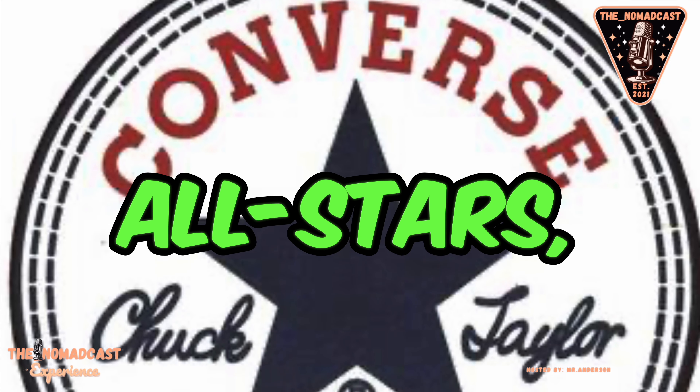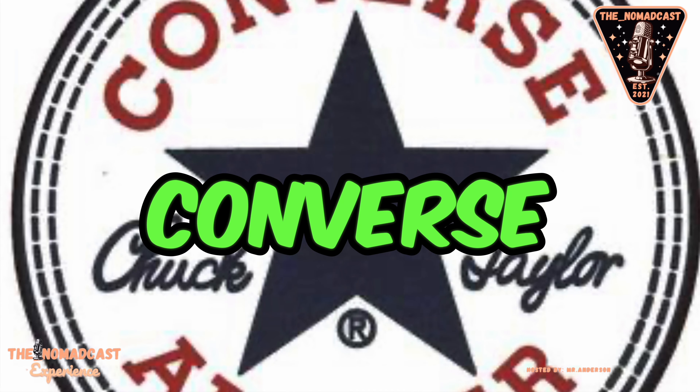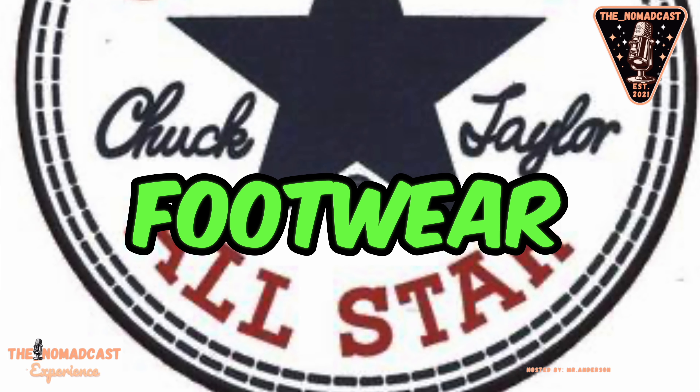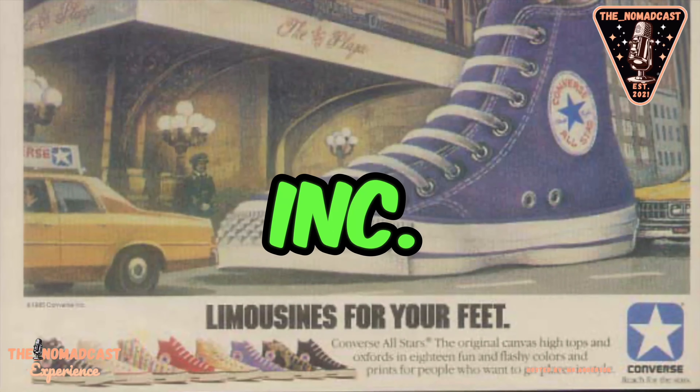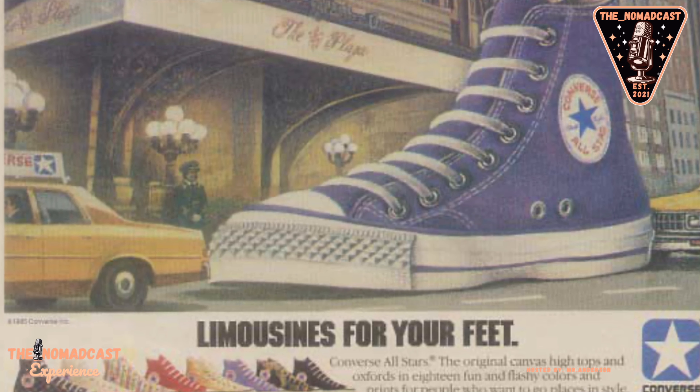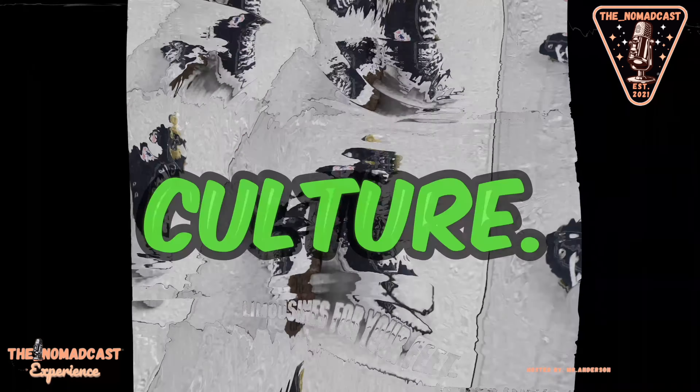Chuck Taylor Converse All-Stars, commonly known as Converse All-Stars, or simply Chucks, are iconic and classic footwear produced by Converse Incorporated. These shoes have a rich history and have become a timeless symbol of casual fashion and youth culture.